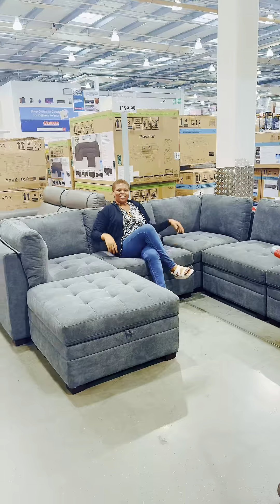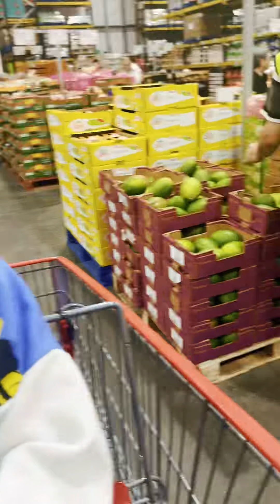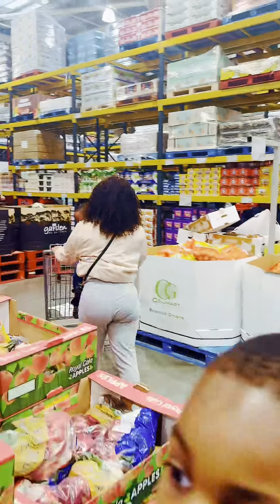Now we're inside the place and the shop is so massive. My friend saw this beautiful sofa and fell in love with it. Both of us came with our babies while the older ones were at the summer holiday club.